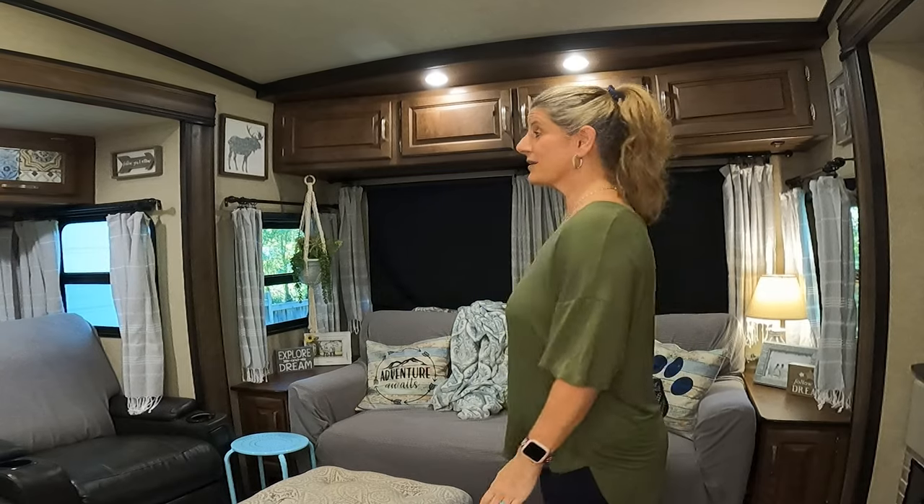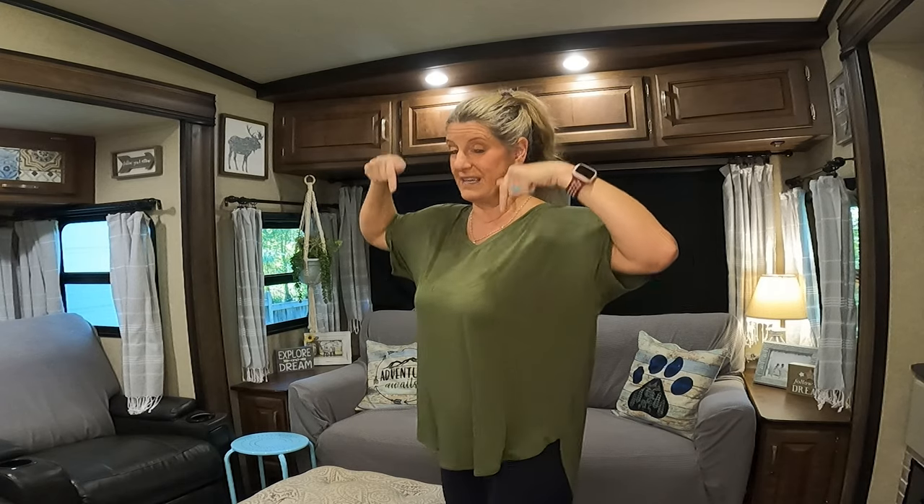We're just going to go ahead and start here in the den. There is a lot of upgrades that I have done in our den, and I will leave links to videos down in the description box and up in the card box. I also have playlists — an RV organization playlist and an RV decor playlist — and mostly all the things I'm going to talk about are going to be in those playlists as well.